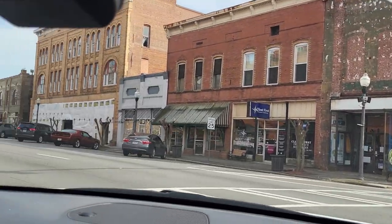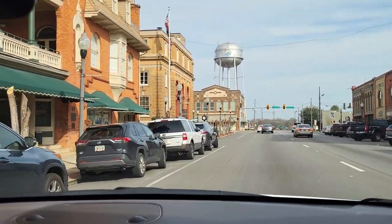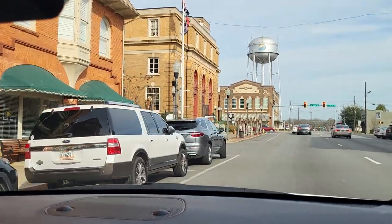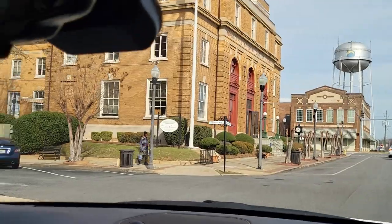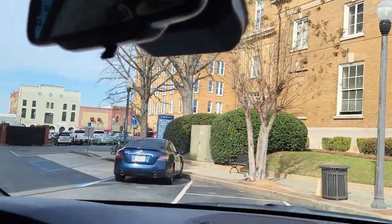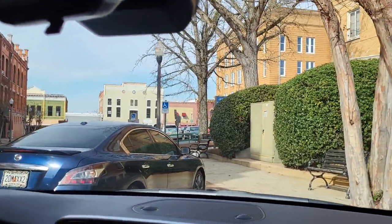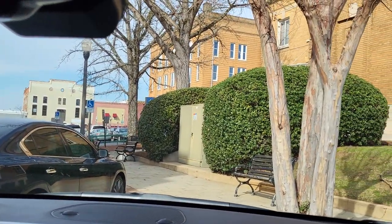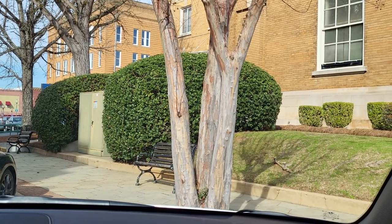I may have to make a phone call to the city and let them know they're kind of doing themselves an injustice by blaring country music for people who want to videotape and promote their city here. And here we are — thanks for watching. Hope you enjoyed this short little tour of Americus, Georgia.